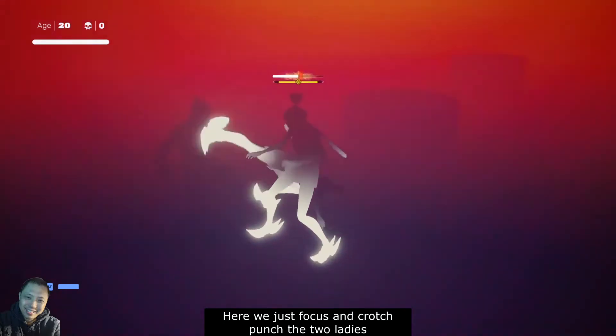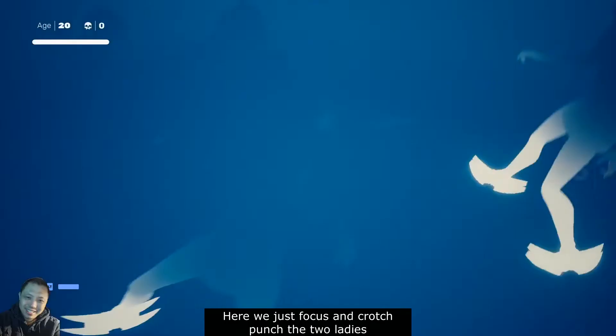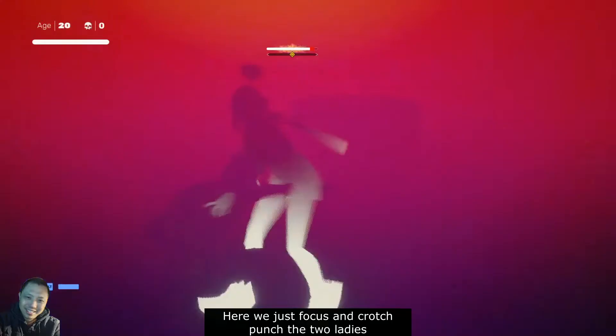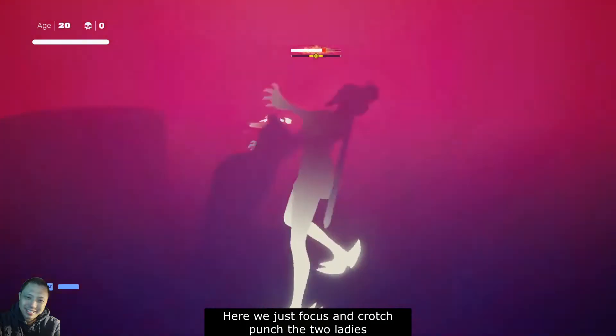And here. Make sure that you see both of them most of the time. When she is starting her kick, that's when we start doing the crotch punch.